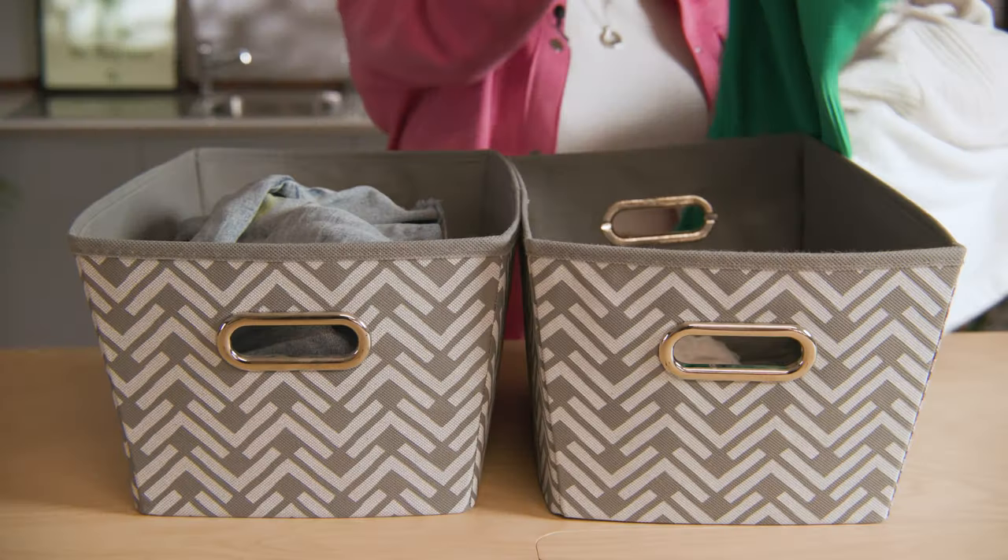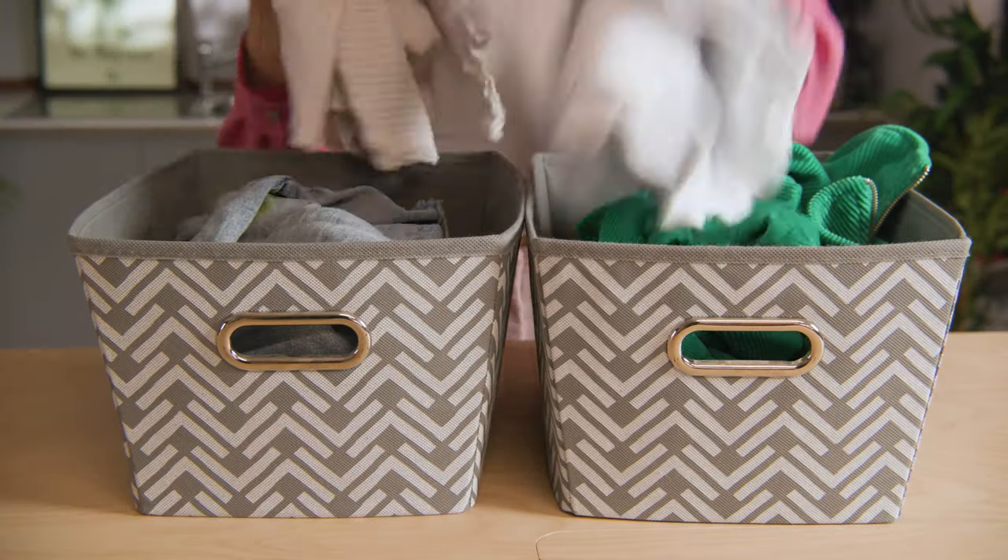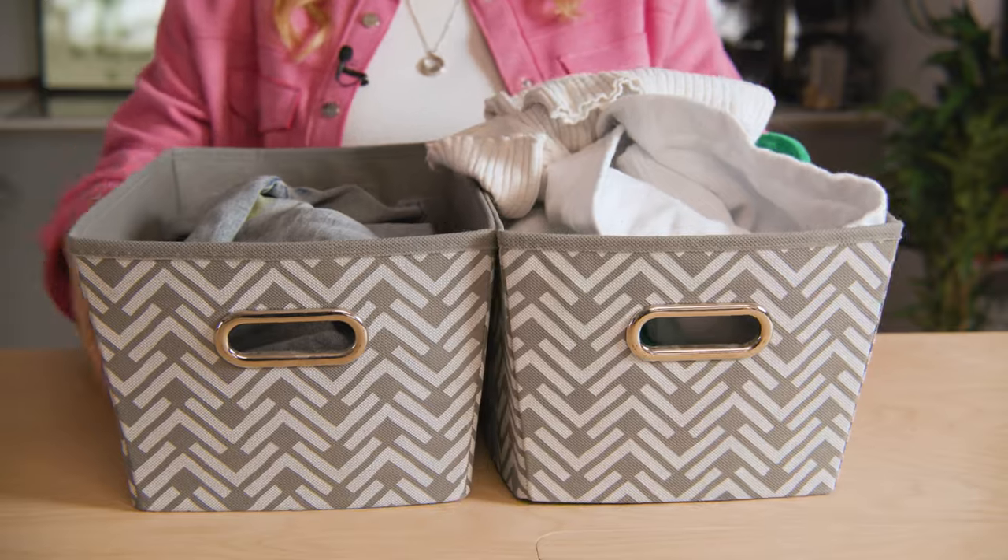Next up, storage boxes. You will be using a load of these to store your stuff. You can either go basic or luxury — regardless, there's something for everyone's budget.